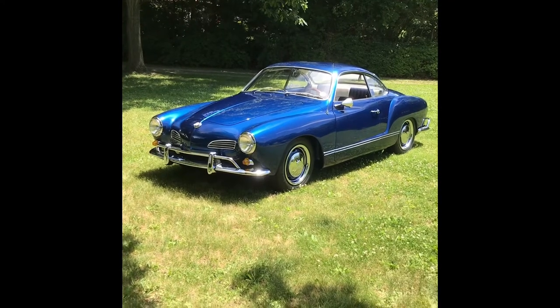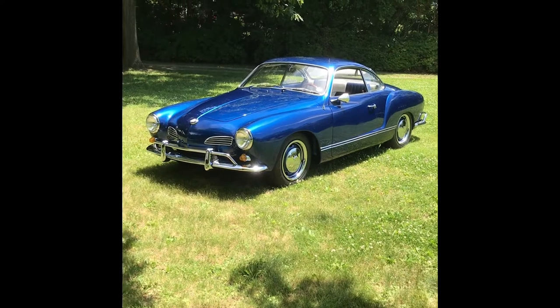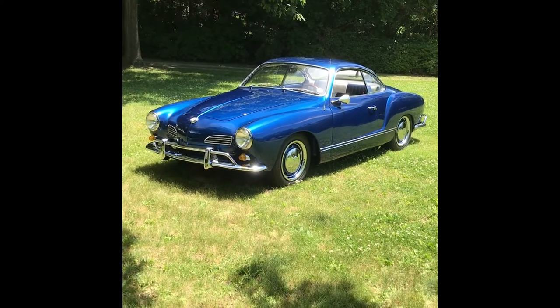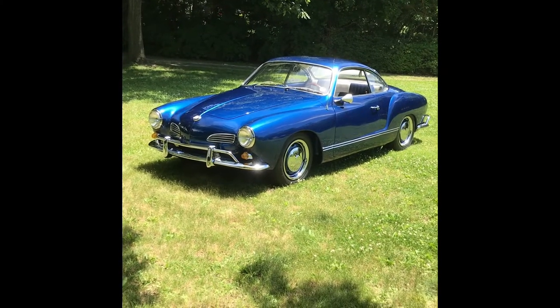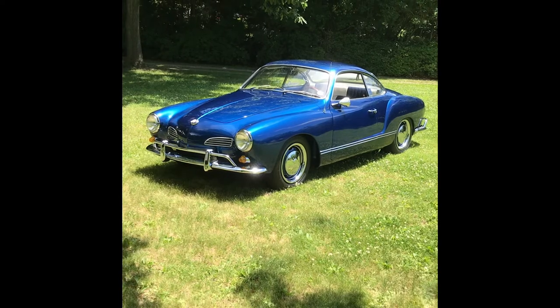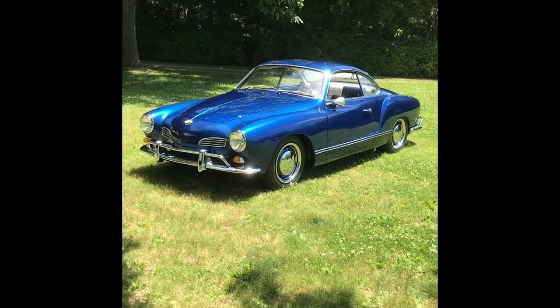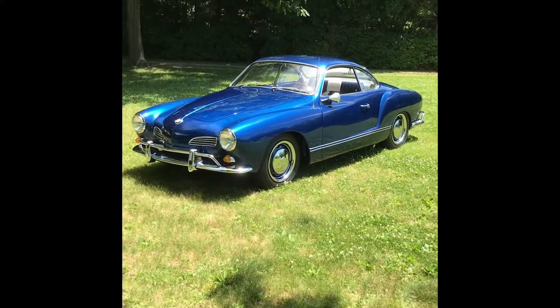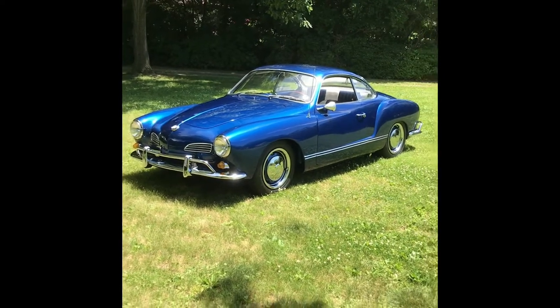Hi there. I just realized that a couple weeks ago I shot a video of our '67 Convertible. This is my 1967 Karmann Ghia, slightly modified — very modified, actually. Her name is Sofia, after the attractive Italian actress Sophia Loren.